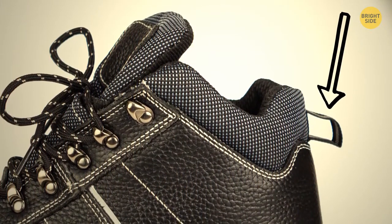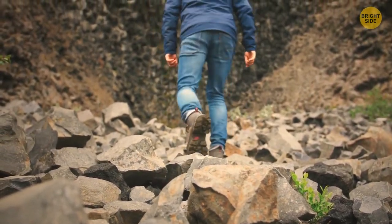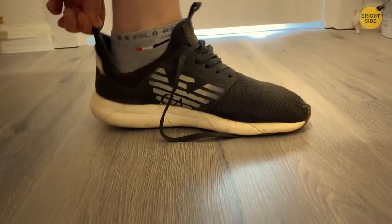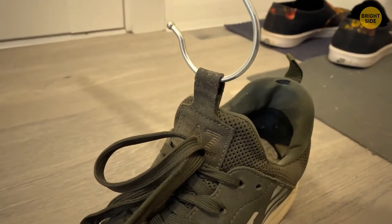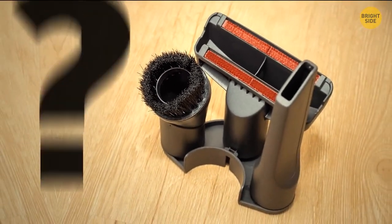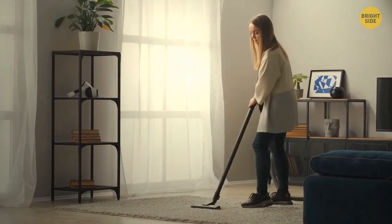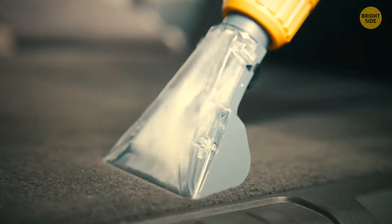Some boots have loops at their top and back — it's not just a fashion statement. Those loops actually have their purpose: with them, you can pull the shoe up when trying to wear it. You can also easily hang them or use the loop for better lace support. And remember those attachments your vacuum cleaner came with that you put aside and never used again? They're actually pretty helpful for cleaning particular areas that are hard to reach with the regular attachment.